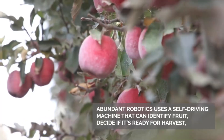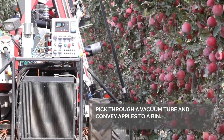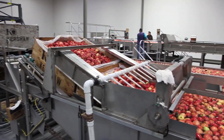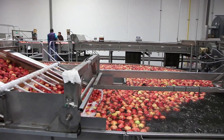But behind every apple that reaches your table is a complex, meticulous process that ensures its quality and taste. Let's delve into the journey of an apple, from the orchard to your plate, and explore what it takes to create the perfect apple.